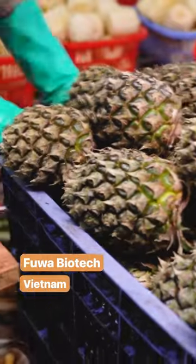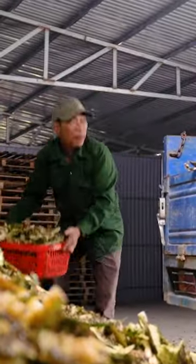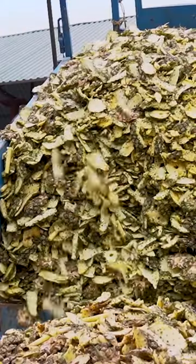The company buys fruit waste from a factory that makes canned pineapple. These used to rot in nearby landfills. Workers load the scraps onto a truck and travel about two miles to the production site.